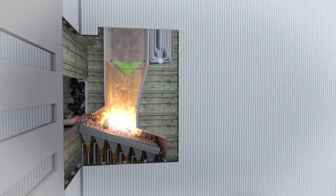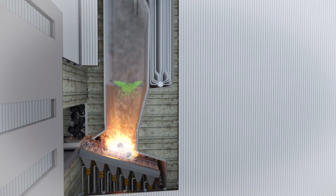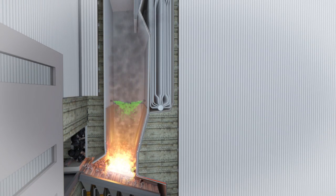A selective non-catalytic reduction system injects a urea mix into the combustion gas to reduce nitrogen oxide emissions.